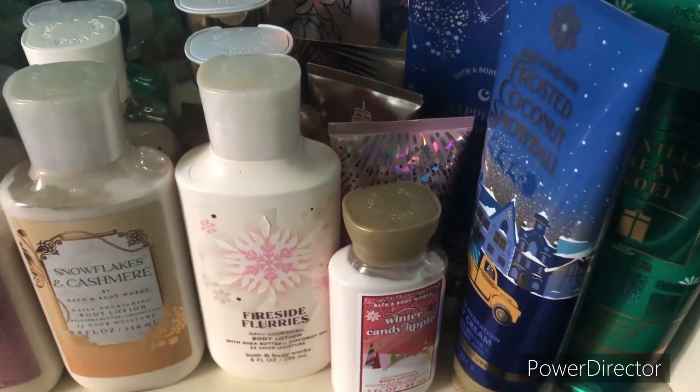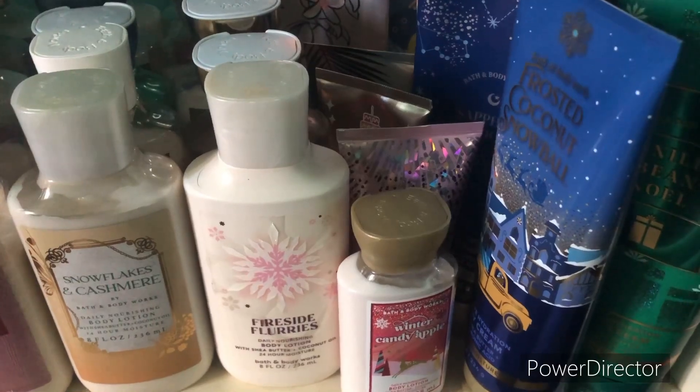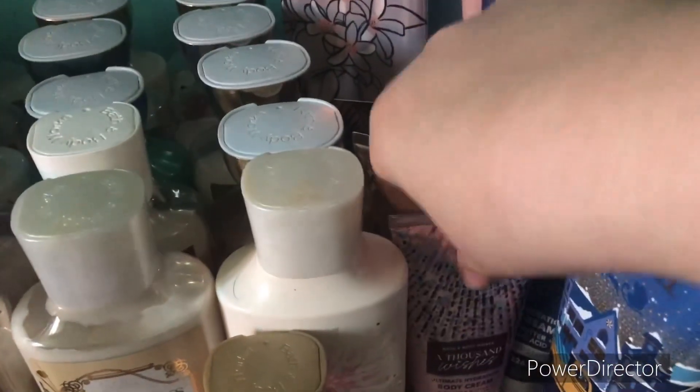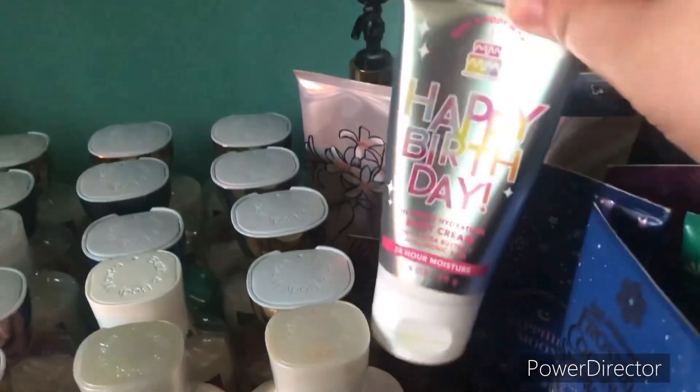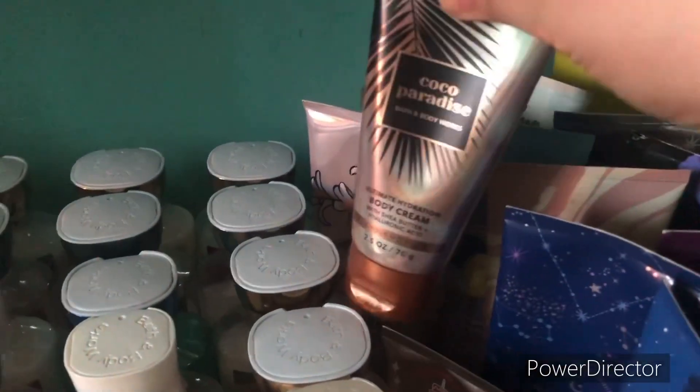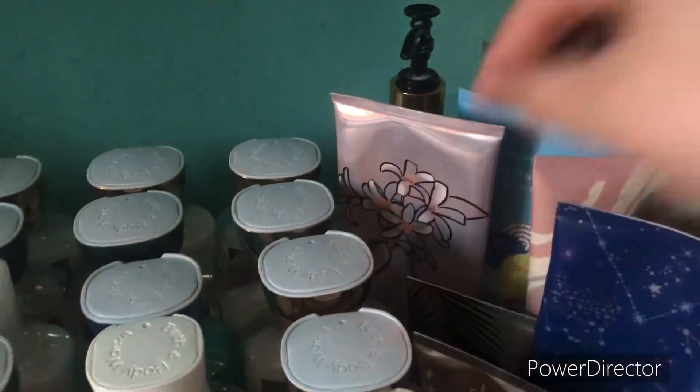Next we're going to move on to the mini moisturizers. So first we have the body lotion of Winter Candy Apple, then the A Thousand Wishes mini body cream, then Happy Birthday mini body cream, and lastly Cocoa Paradise mini body cream.